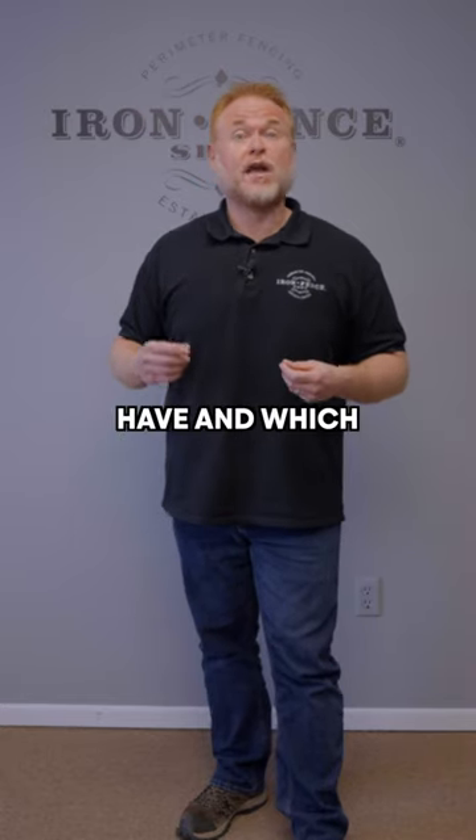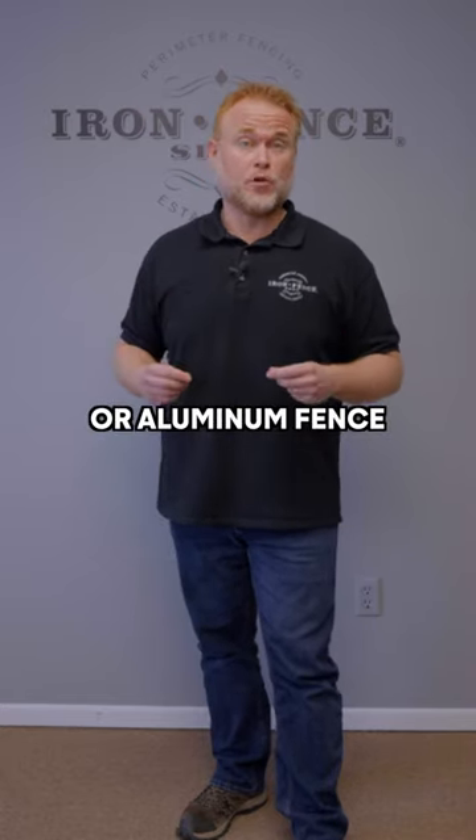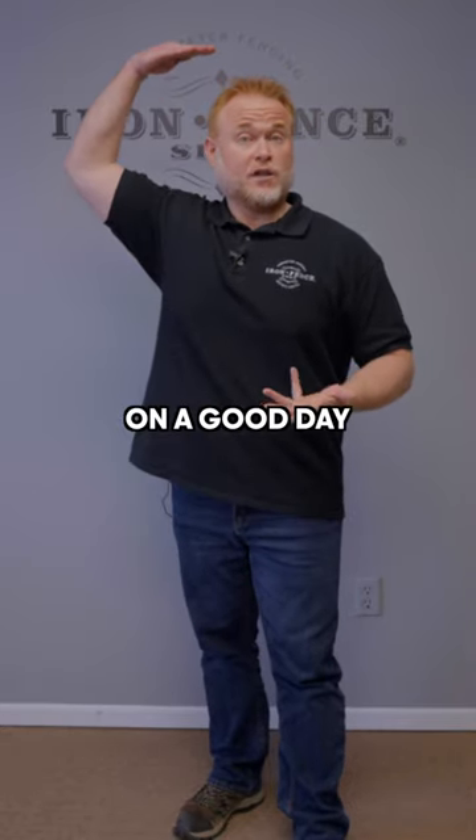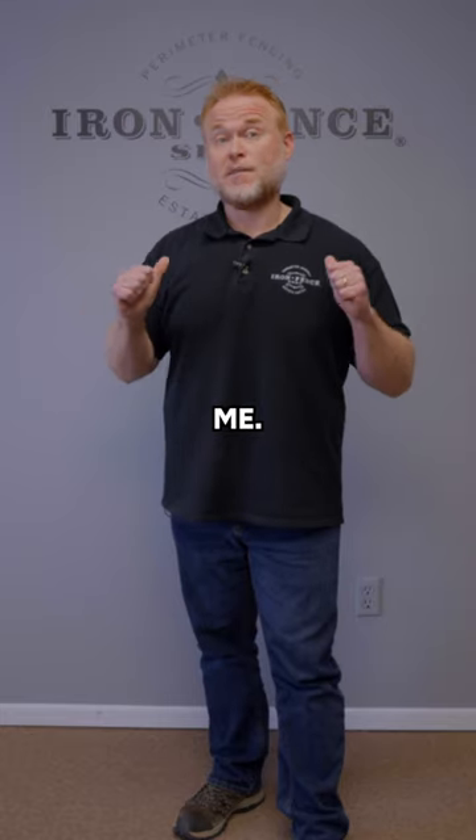What fence height options do you typically have, and which height is best for your iron or aluminum fence project? For visual reference, I'm about 5 foot 8 inches tall on a good day. Let's see what the most common fence heights look like in relation to me.